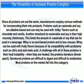Since all proteins are not the same, manufacturers employ various methods for incorporating them into products. Proteins such as caseinate and soy are alkaline-based and can only be used with milky flavors such as chocolate and vanilla. Another drawback to caseinate and soy is their high viscosity, or thickness. This limits the amount of caseinate or soy that can be used in a beverage. Whey is an acid-based protein and is less viscous. Whey can be used with fruity flavors because of its compatibility with acidulants such as citric acid and lactic acid. The challenge with all of these proteins is their heat instability. When they are heated, the proteins denature — break apart. Denatured proteins are difficult to digest and difficult to metabolize. Most proteins on the market fall into this category.